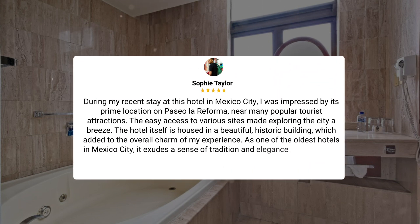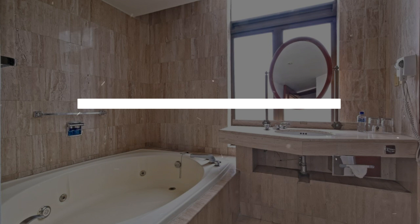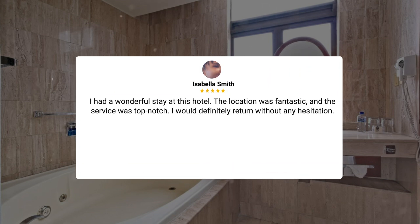During my recent stay at this hotel in Mexico City, I was impressed by its prime location on Paseo de La Reforma, near many popular tourist attractions. The easy access to various sites made exploring the city a breeze. The hotel is housed in a beautiful, historic building, and as one of the oldest hotels in Mexico City, it exudes tradition and elegance. I had a wonderful stay — the location was fantastic, the service was top-notch, and I would definitely return without hesitation.